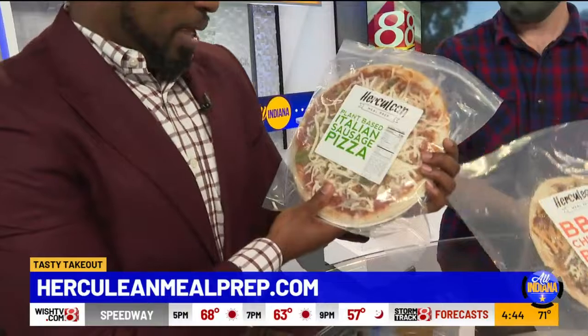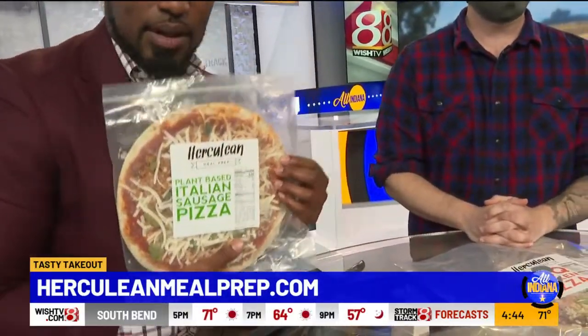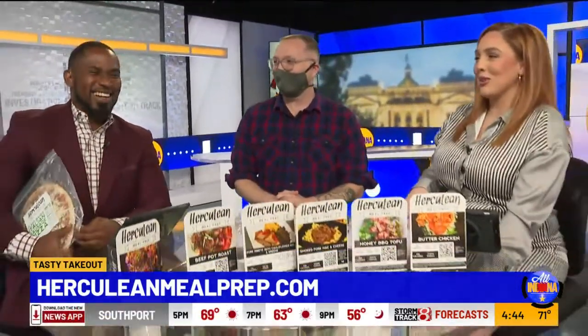What do you have, Randall? I got plant-based Italian sausage pizza. It sounds healthy and tasty at the same time. Love to see it - I will definitely investigate and let you know how it goes. As we can always trust you will, Randall. Ben, thank you so much for joining us.